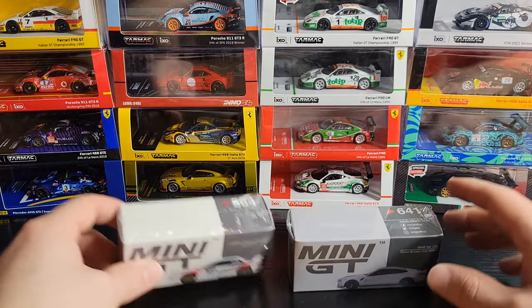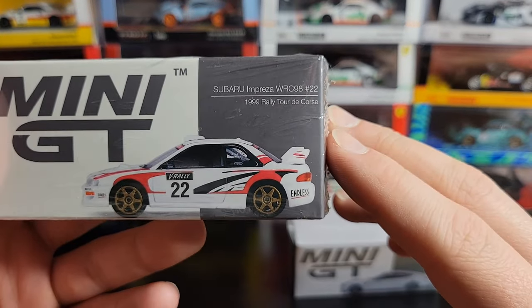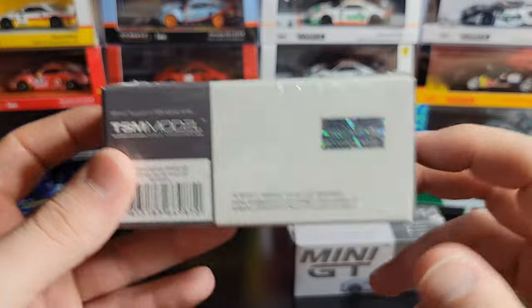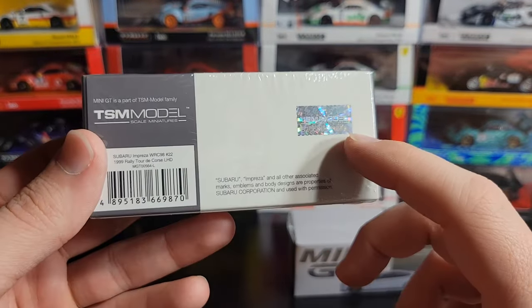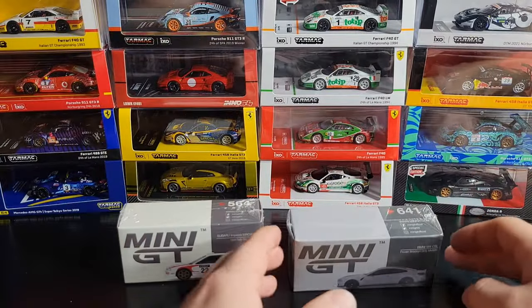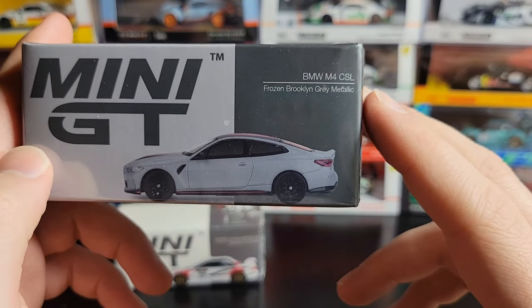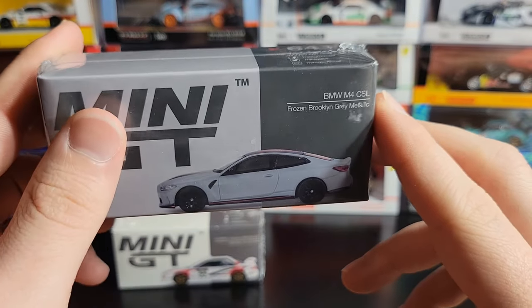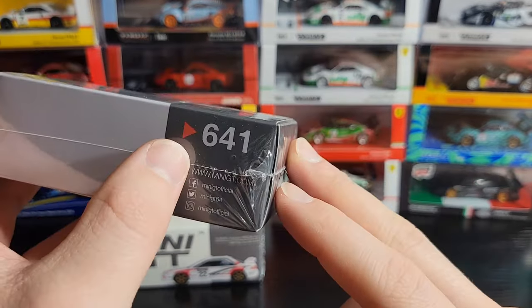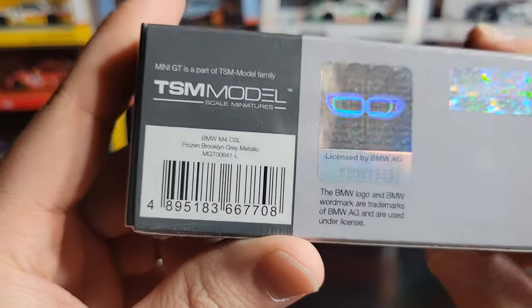These have been out for quite some time. This one came out months ago — this is the Subaru Impreza WRC 98 number 22, 1999 Rally Tour de Course. Very nice. 564 on the back right here. You can see you've got Subaru licensing, a TSM authenticity sticker, and your UPC right here. This is left-hand drive. We're also going to take a look at this BMW M4 CSL in Frozen Brooklyn Gray Metallic. This is probably one of my favorite street version M4s they've done. It's gonna be number 641. BMW licensing on the back, TSM sticker, and UPC. This one's also left-hand drive.